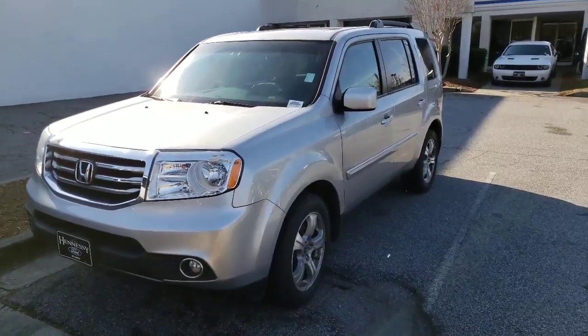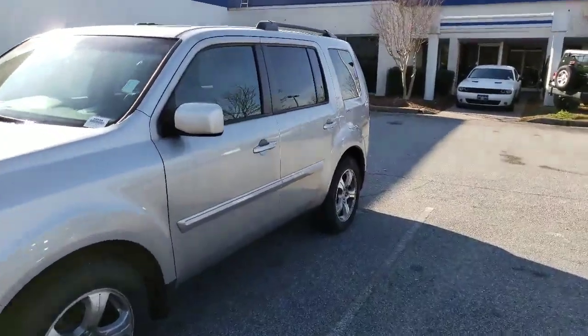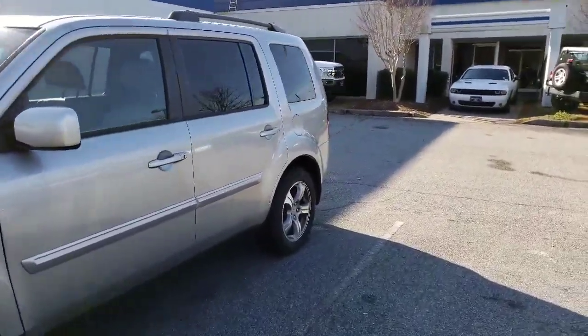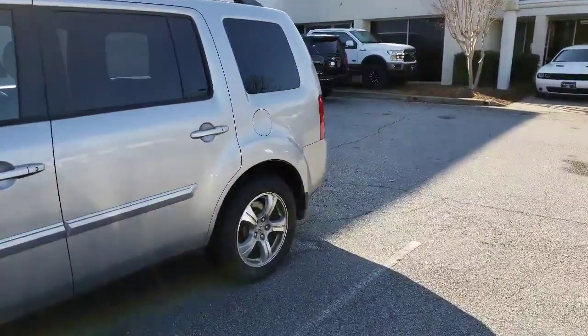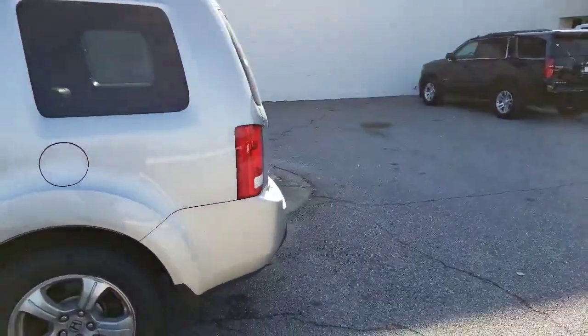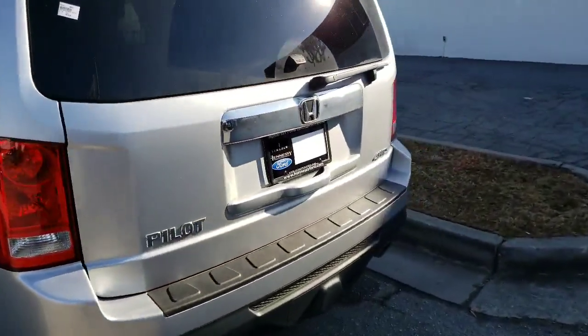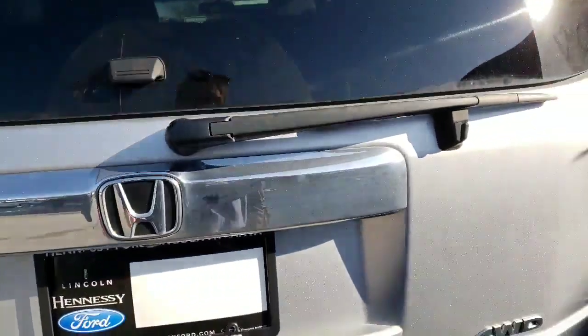Hello, it's Bill Plachter at Hennessy Ford and Lincoln pre-owned. This is the 2015 Honda Pilot EXL that you inquired about. We just took it in on trade. Looks like a very nice clean car. We have serviced it and it is ready to go.